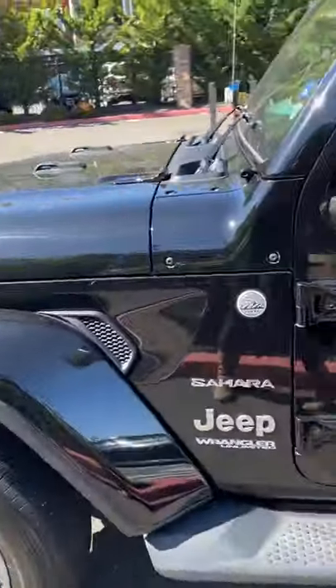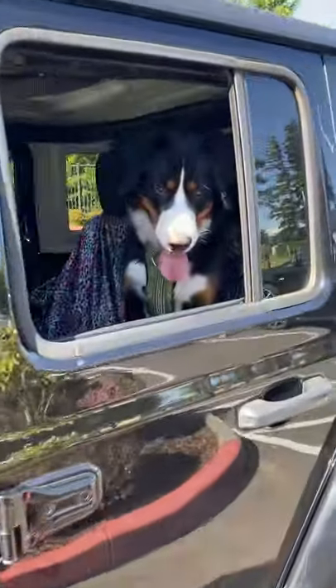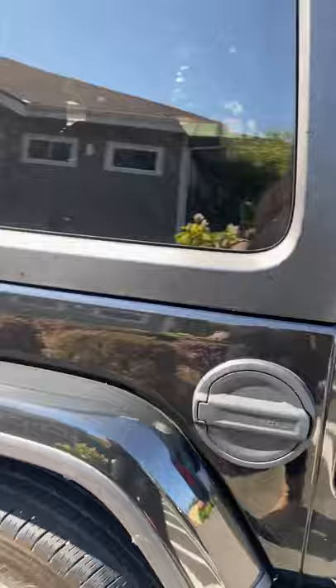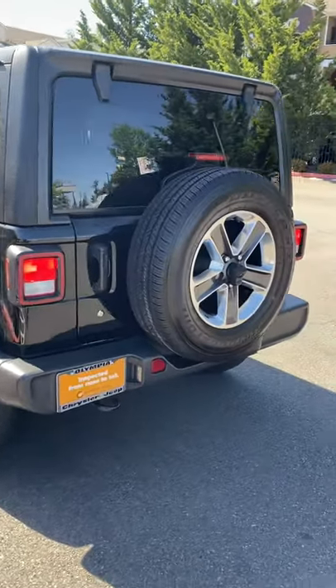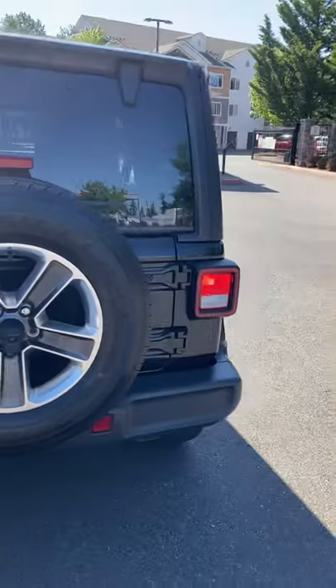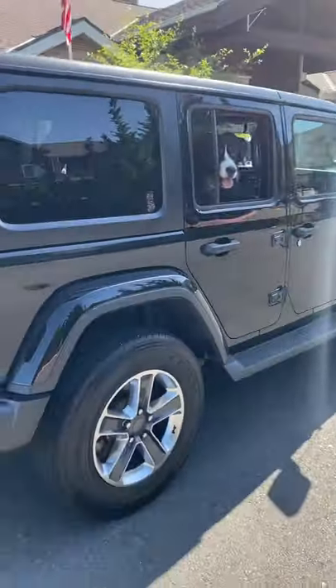I purchased a Jeep Wrangler Sahara 2018. Peep my dog — hey Sisco! Don't mind the blanket; we're waiting on the seat covers. It's an all-black Sahara — it's pretty cute to me anyways. Full black.